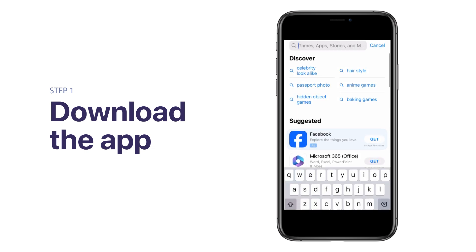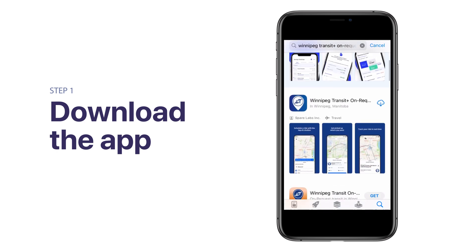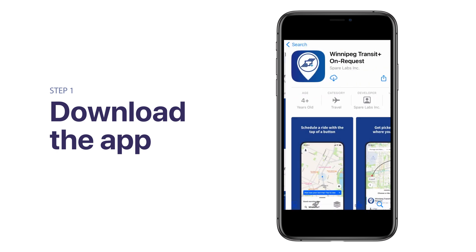Instead of waiting to speak to a customer service representative, Transit Plus customers can now book their rides when it's most convenient for them. To get started, download the Winnipeg Transit Plus OnRequest app, which is available for free on the Apple App Store or Google Play Store.